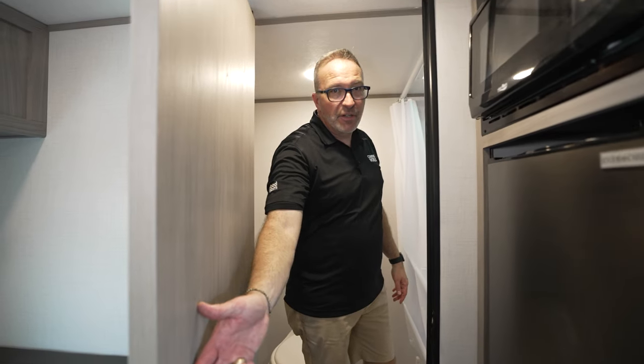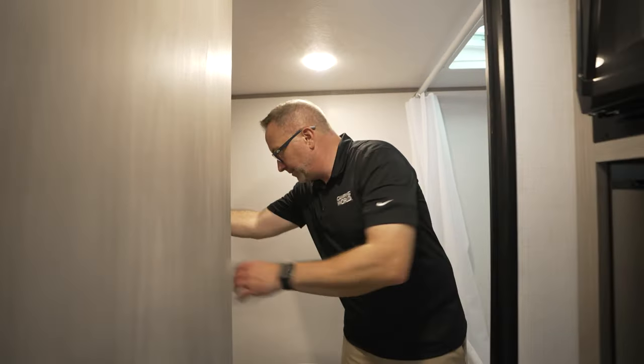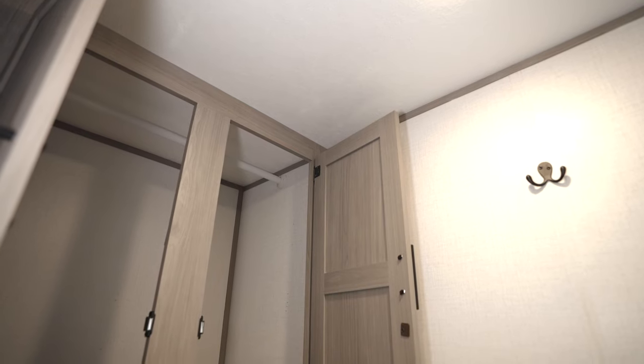When you get your first RV, you and your loved one are going to say, where are we going to put all our stuff? Well, let me show you.